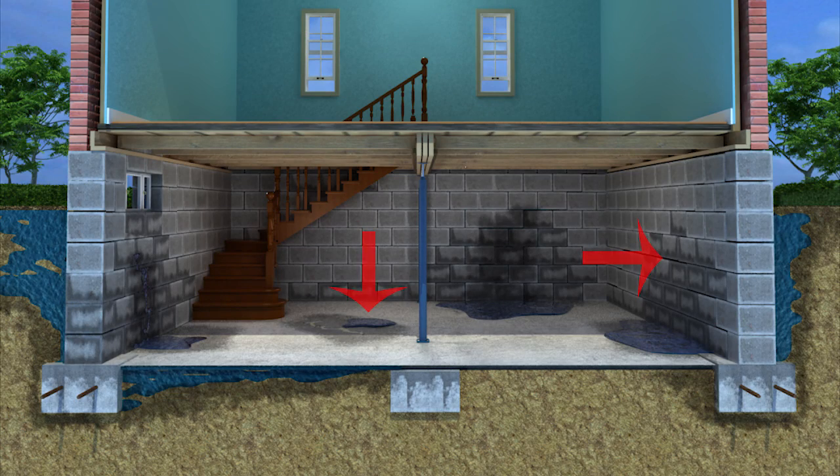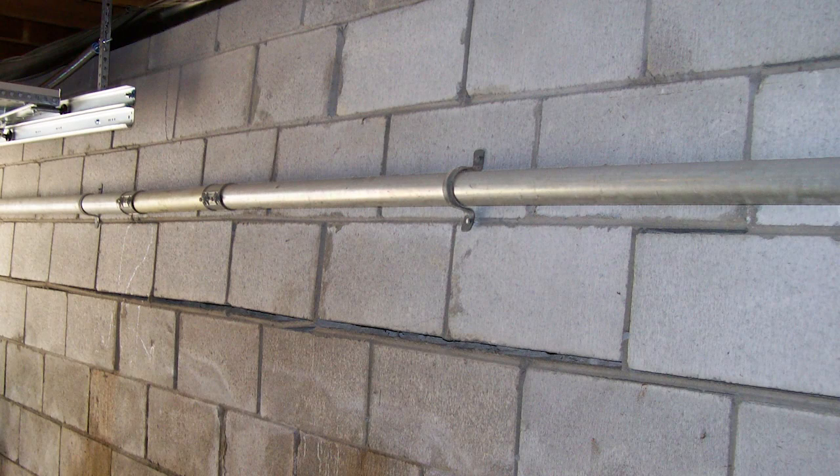Over time, pressure from soil and water exerts itself against your home's foundation. This pressure forces water to come up from under the slab or through the wall. It can cause foundation failure or force the blocks to buckle and shift inwards, creating a structural integrity issue for you.